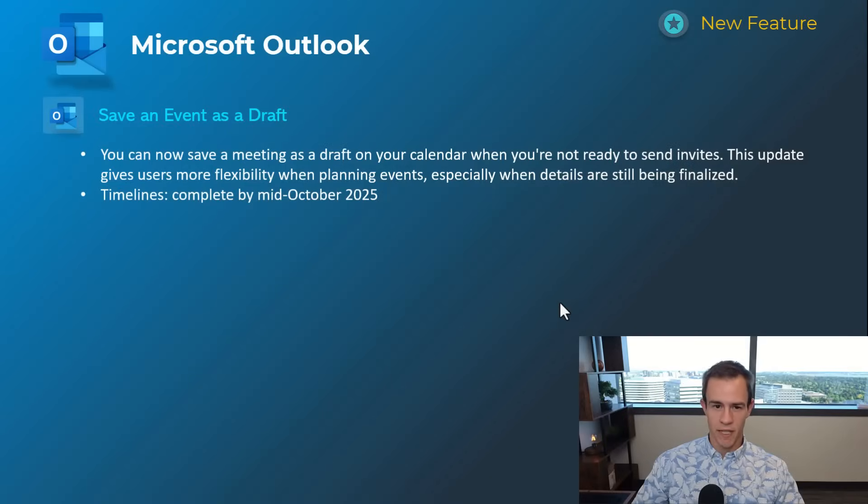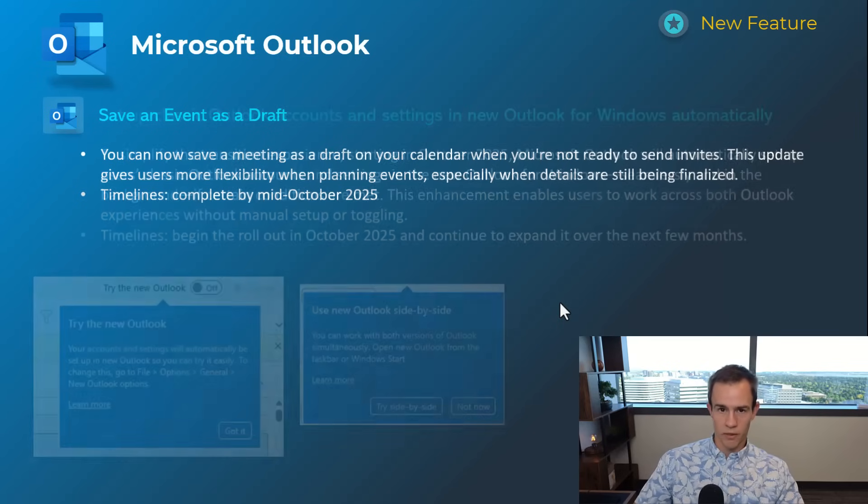Shifting into Microsoft Outlook, this first one's related to being able to save an event as a draft on your calendar if you're not ready to send out the invites just yet, giving users more flexibility in that experience. This will be complete by mid-October.